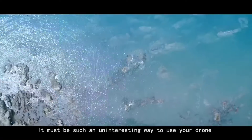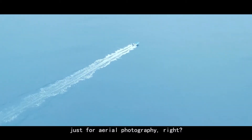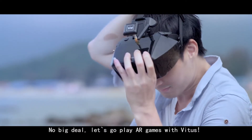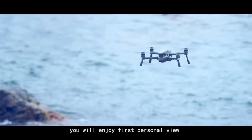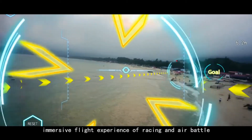It must be such an uninteresting way to use your drone just for aerial photography, right? No big deal. Let's go play AR games with Vitus. With the up-to-date Valkyra goggles, you will enjoy first-person view immersive flight experience of racing and air battle.